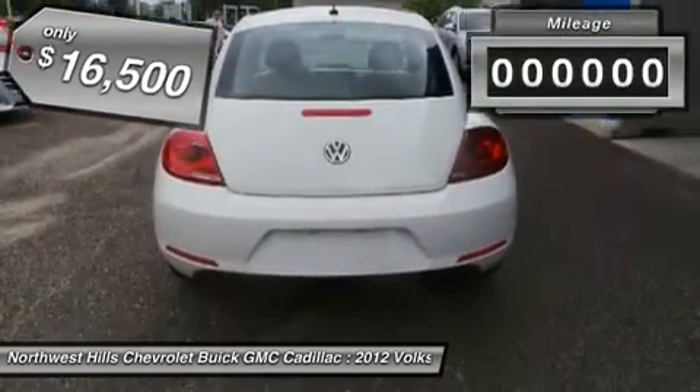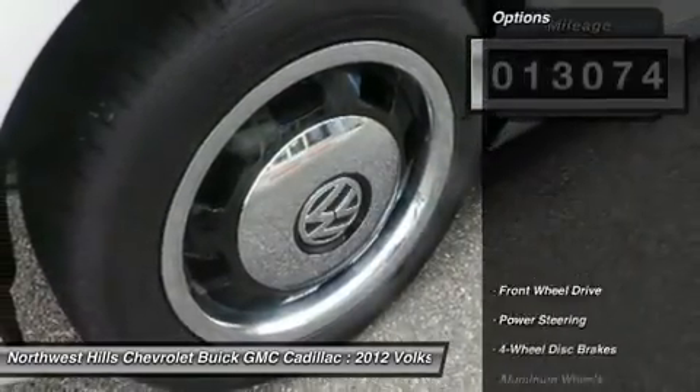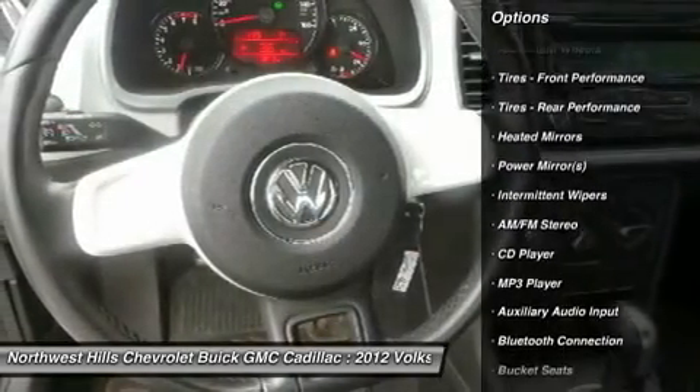If you demand the best things in life, this fantastic 2012 Volkswagen Beetle is the one-owner car for you. It's an amazingly fuel-efficient Volkswagen. No longer will you break the bank when you pull up to the gas pump.